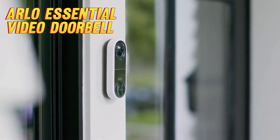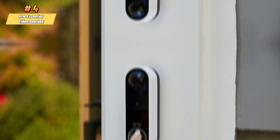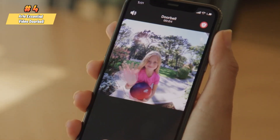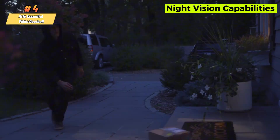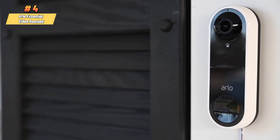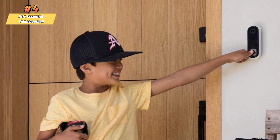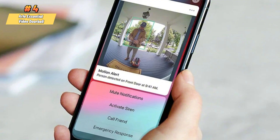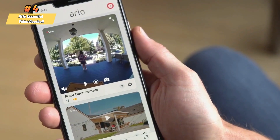The Arlo Essential Video Doorbell is our fourth best choice. This versatile and user-friendly device enhances the security of your home. It's a wire-free, battery-operated video doorbell that offers a 180-degree viewing angle, allowing you to see visitors from head to toe. The doorbell captures high-definition video with HDR and provides night vision capabilities for clear footage around the clock. It connects directly to Wi-Fi without the need for a hub, facilitating an easy setup process. The doorbell also features two-way audio, enabling you to communicate with visitors from anywhere. For added security, it includes a built-in siren that can be triggered automatically or manually through the Arlo Secure app. The Arlo Essential Video Doorbell is weather-resistant, ensuring reliable operation in various environmental conditions.